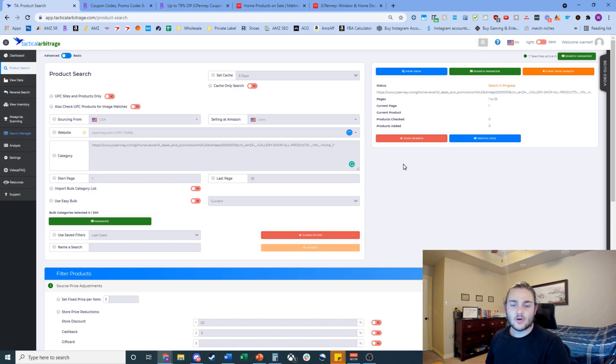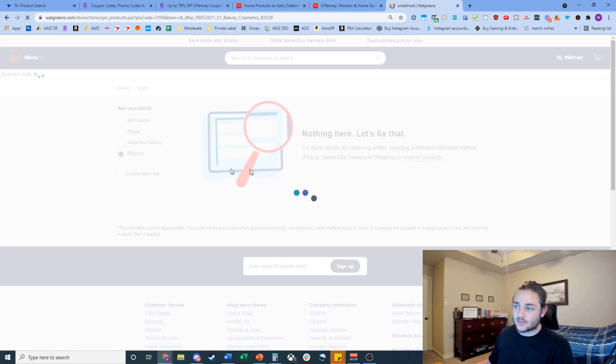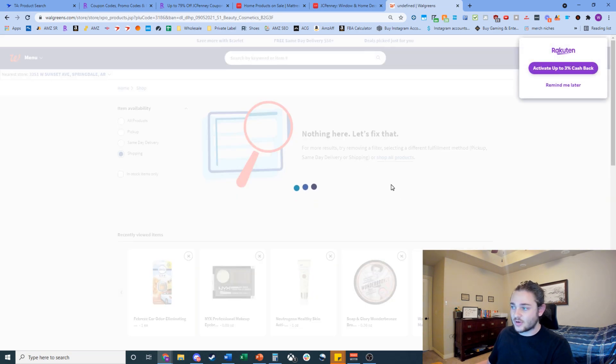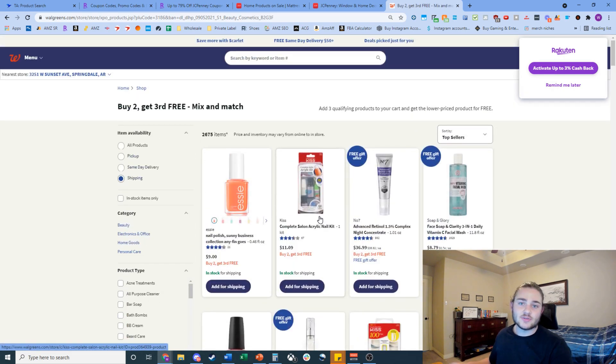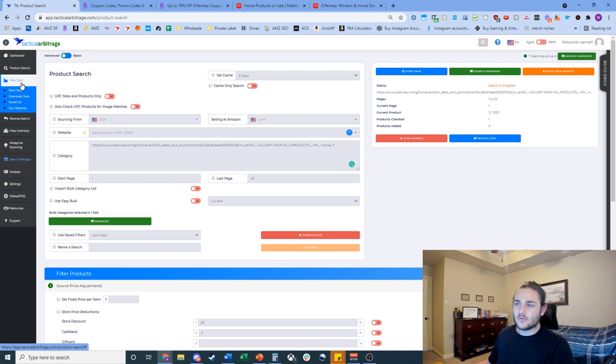We're going to go ahead and run this search — it'll take a little bit for all the information to come into Tactical Arbitrage. Quick tip: if you're watching this video currently, Walgreens is running a buy-two-get-the-third-cosmetics-free deal. You would run that scan the same exact way, but replace the discount with 33% because you're buying two and getting one free, plus about 3% cashback.